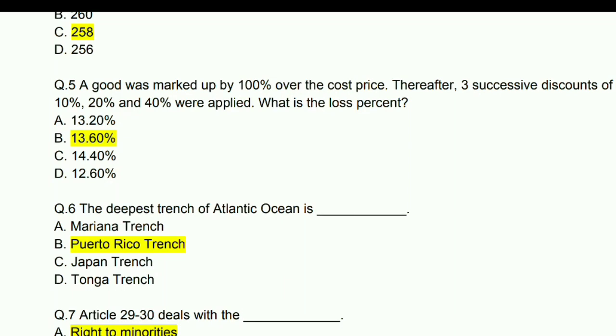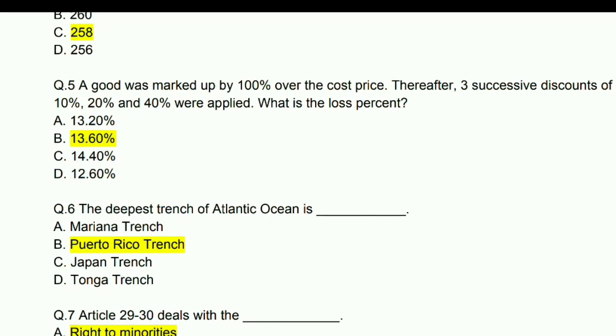A good was marked up by 100% over the cost price. After three consecutive discounts of 10%, 20%, and 40% were applied, what is the net percentage? Answer: 13.60%.